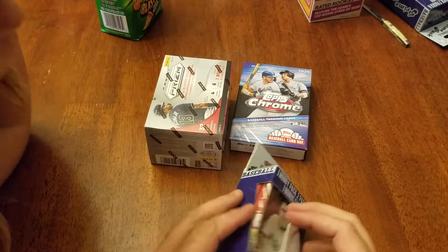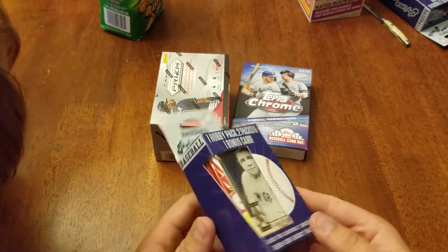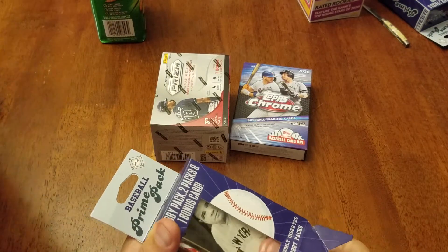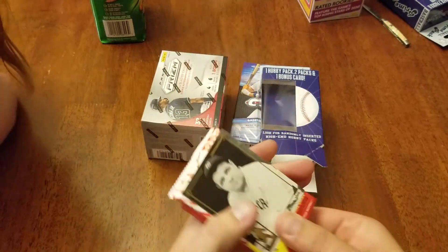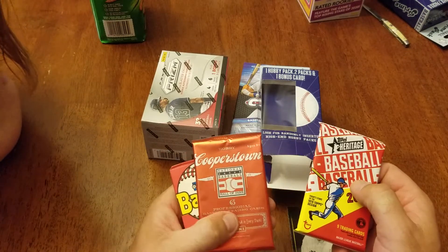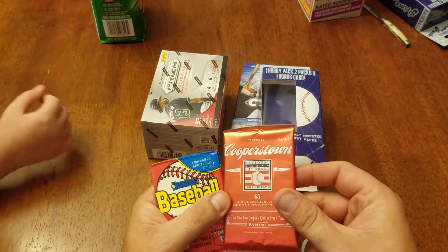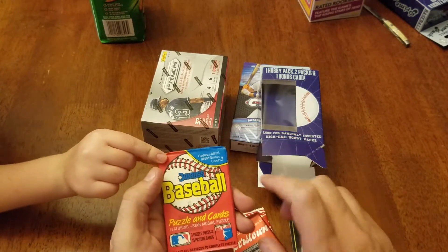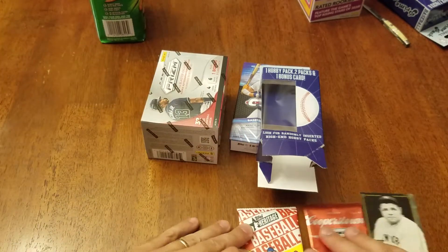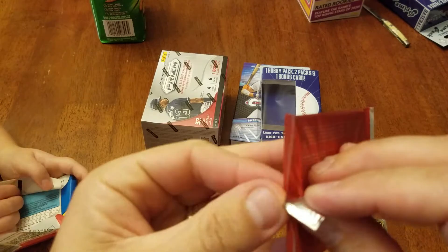So in the Fairfield prime pack we got one hobby pack, two packs, and one bonus card. Looks like the Babe Ruth is gonna be our bonus card — that's the same card we got last time. We got 2019 Heritage, a 2013 Cooperstown Panini hobby pack, and some more '88s. Hopefully we can pull a Nolan Ryan auto out of the Cooperstown.